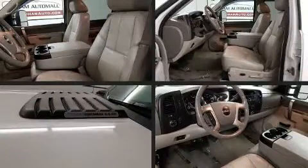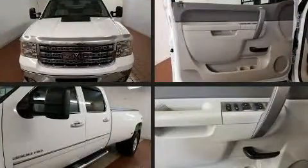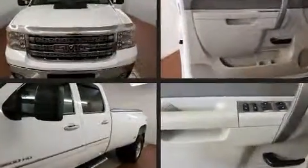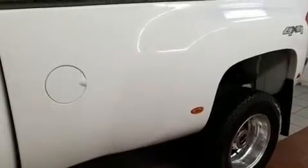The 2012 GMC Sierra 3500 HD — smooth gear shifts are achieved thanks to the powerful eight-cylinder engine, providing a spirited yet composed ride and drive. Four-wheel drive allows you to go places you've only imagined.